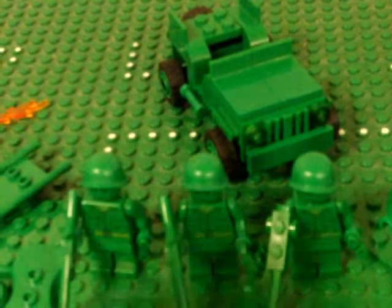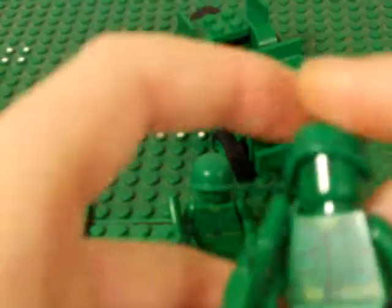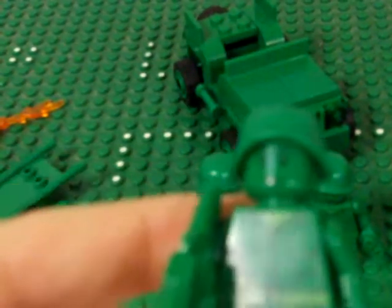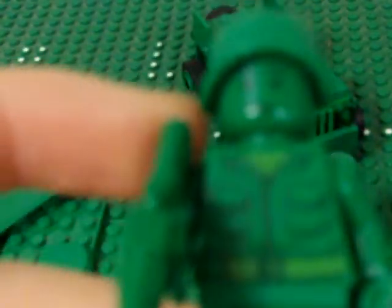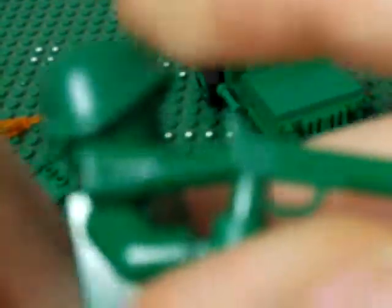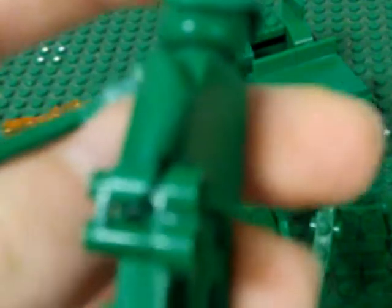First up, the minifigures. This guy has a green helmet, green face, like an army shirt, he's got pockets and stuff, a belt, green pants, he's got a rifle, and binoculars, and nothing on the back.